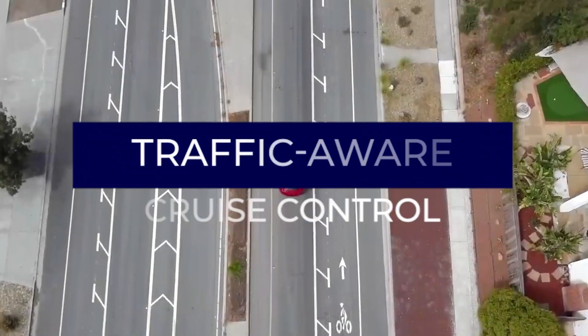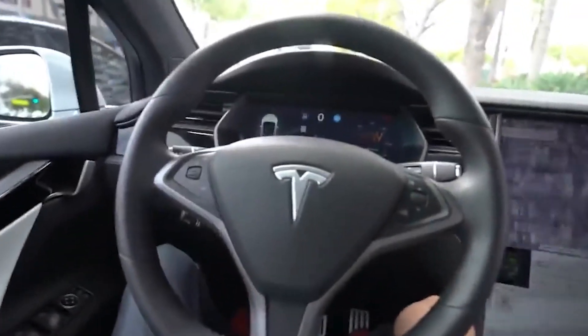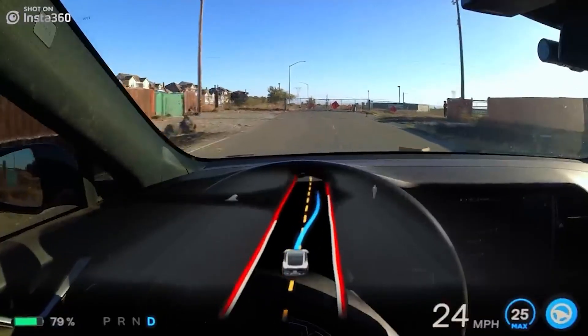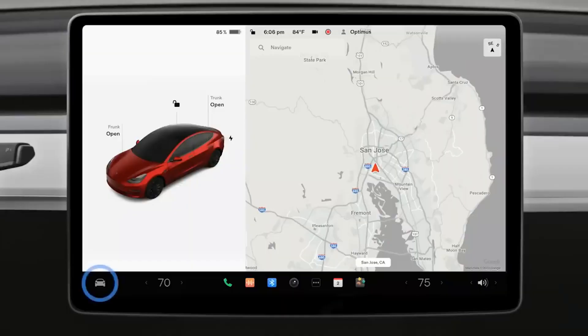To activate Traffic Aware Cruise Control on the Model S and Model X, pull down once on the cruise control stalk on the left side of the steering column. On the Model 3 and Model Y, pull down once on the gear selector stalk on the right side.